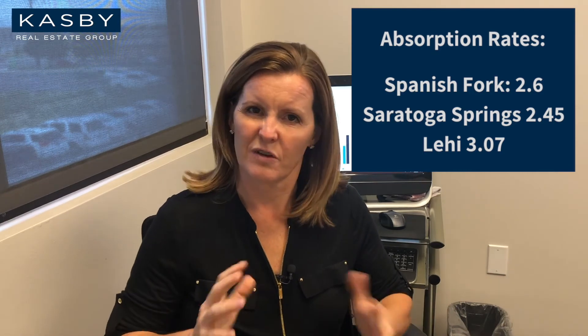We have seen a little different shifts in the market the last few months. Maybe it's seasonal, maybe it's an adjustment to the higher prices — we're not really sure. It's still a very healthy market.